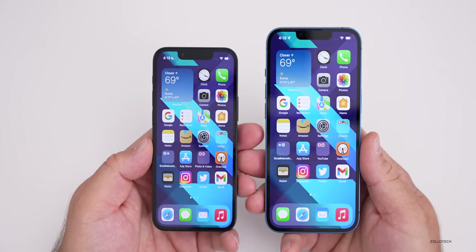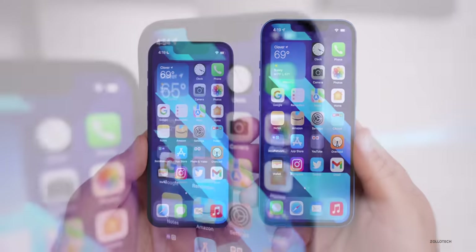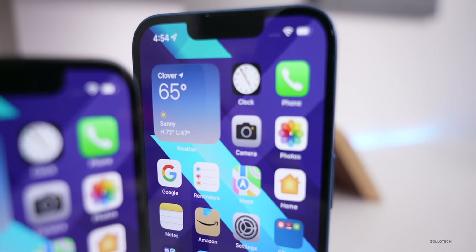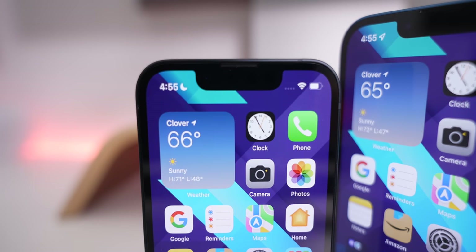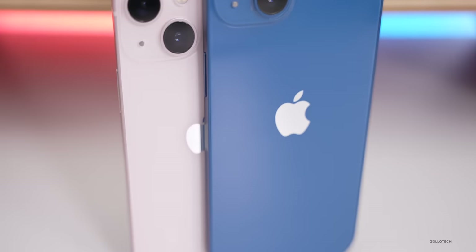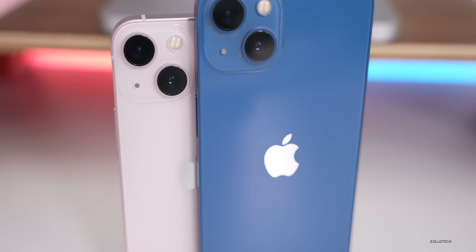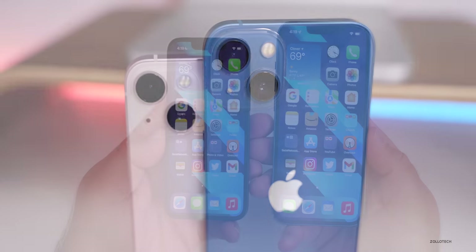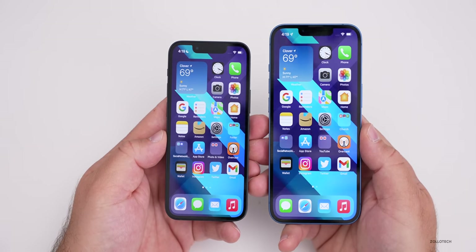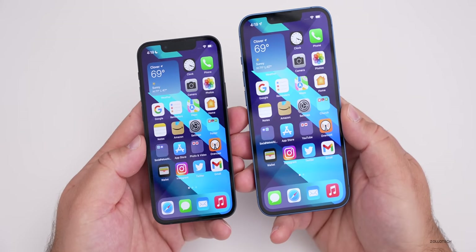Both phones fast charge to about 50% in 30 minutes. When determining which to buy, everything else is the same — from the front-facing cameras to the notch, though the notch appears slightly different on the mini due to the smaller screen size. The rear cameras are identical; both can record 4K 60fps and 4K HDR. They're both great phones overall, with the same build, Wi-Fi, and 5G with millimeter wave.